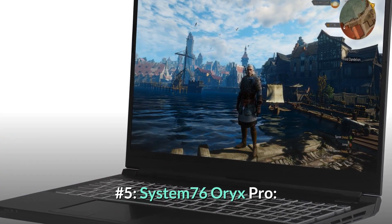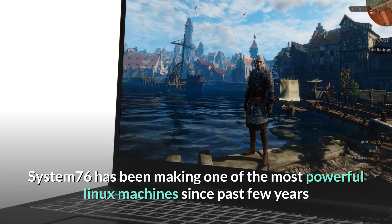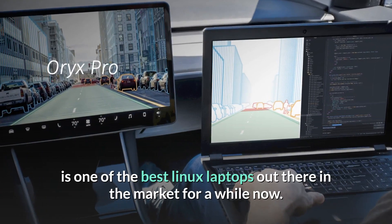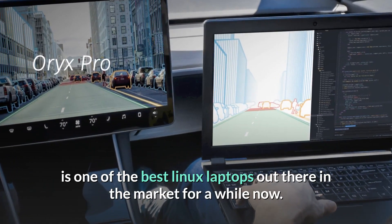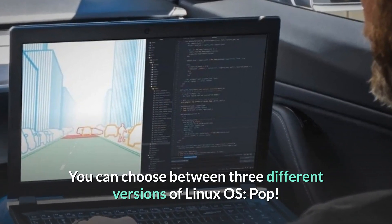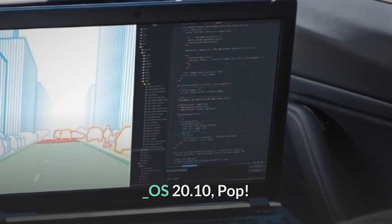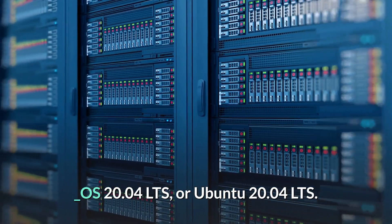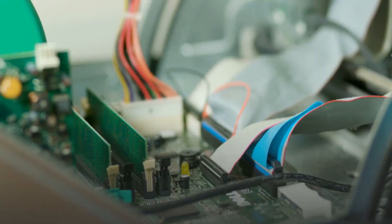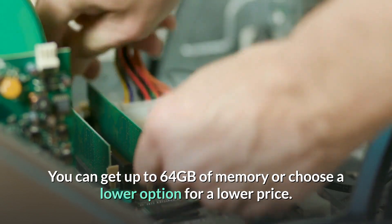Number five: System76 Oryx Pro. System76 has been making one of the most powerful Linux machines for the past few years, and this laptop is one of the best Linux laptops on the market. You can choose between three different versions of Linux OS: Pop_OS! 20.10, Pop_OS! 20.04 LTS, or Ubuntu 20.04 LTS. You can get up to 64 gigabytes of memory or choose a lower option for a lower price.